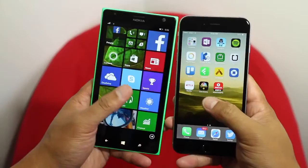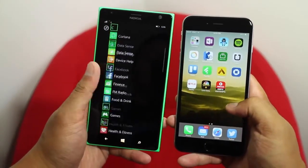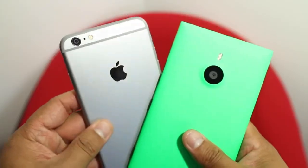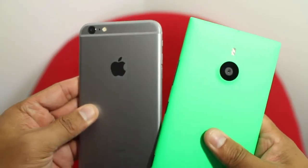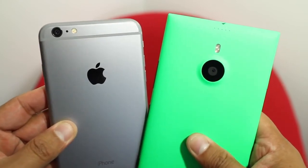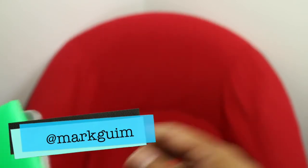So that's our quick size comparison between the Lumia 1520 and the iPhone 6 Plus. What are your thoughts on these phablets? Are you a fan? Is the iPhone 6 Plus tempting you away from the Lumia 1520? Let us know in the comments section below. I'm Mark for WP Central. Thanks for watching.